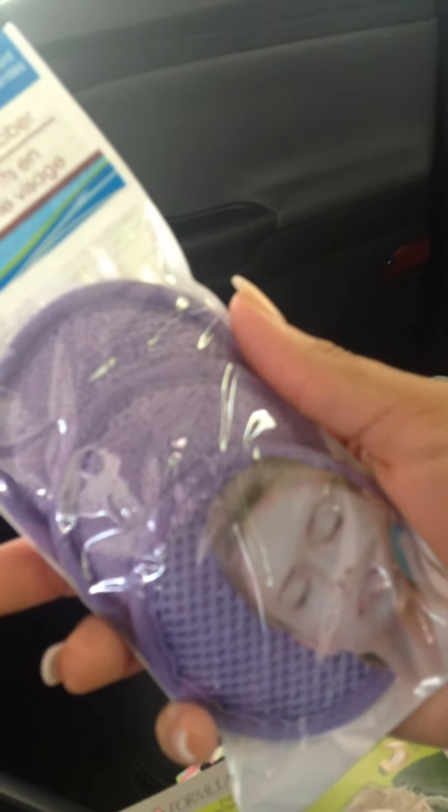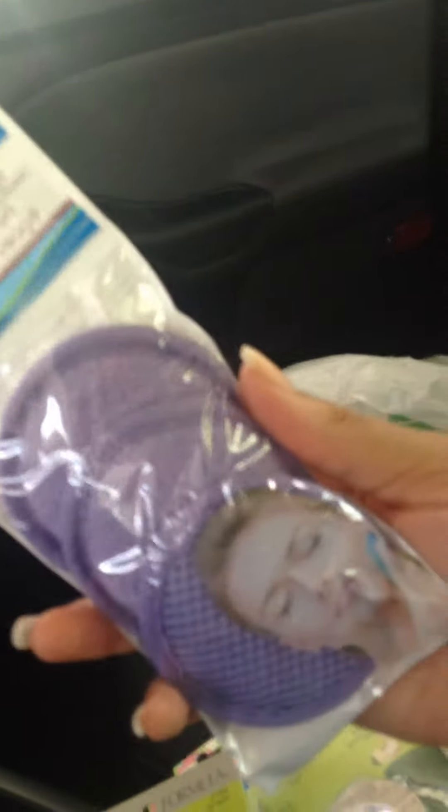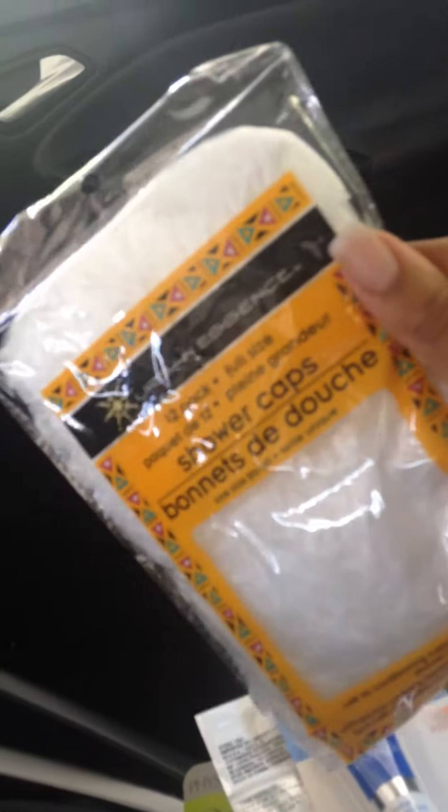I got a lot of face stuff. I got a pack of microfiber facial scrubbers — I had not seen these in my Dollar Tree before, so if you ladies have used them, leave a comment and tell me how you like them. It's a three-pack and I got them in purple. I also got another one of the eye creams because I tried them maybe two weeks ago, I've been using it with no irritation, and I really like it. I'm going to keep using it to see if it makes a difference. And I got the 12-pack of shower caps because I deep condition my hair at home sometimes, so it's nice to have those on hand.